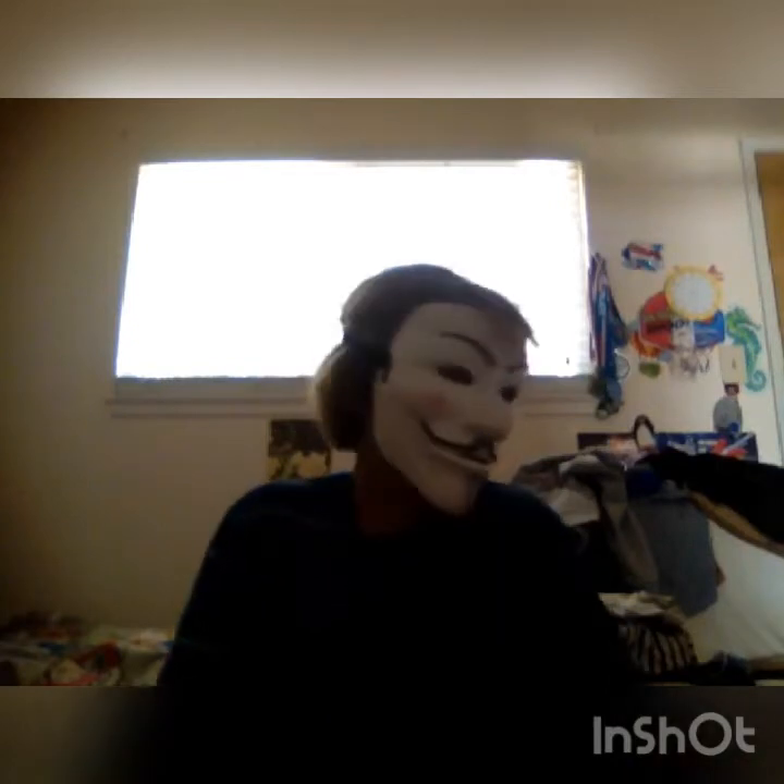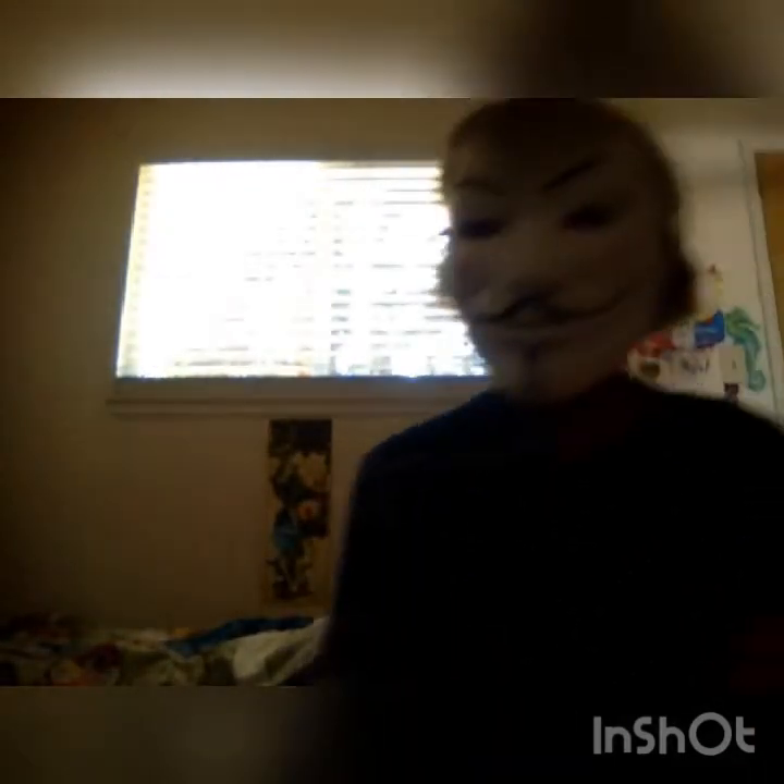Let's unbox this puffer jacket! Today I got this big, ginormous round box and I was like, 'What is this? What did I order?' Then I remembered — oh, it was a puffer jacket. I decided to do an unboxing video because I was bored.